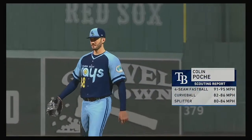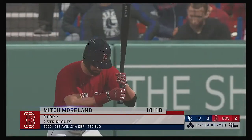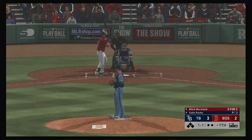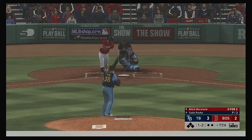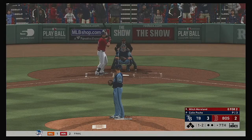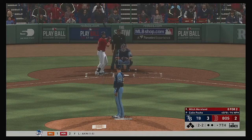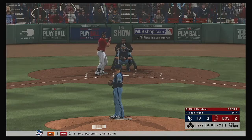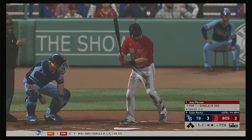Colin Poche comes on now, and this move looks to be all about playing the matchup here. They want the lefty-lefty matchup, and that's usually the right move. But we'll just have to see how this plays out. Now the one-and-one pitch is swung on and missed for strike two. And he goes down on strikes for the third time.